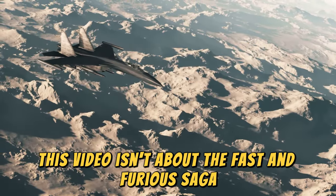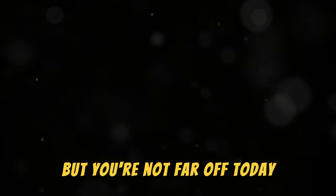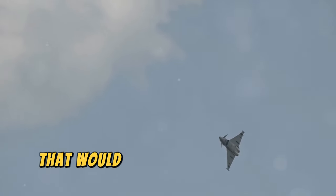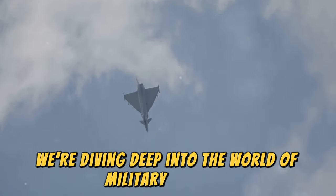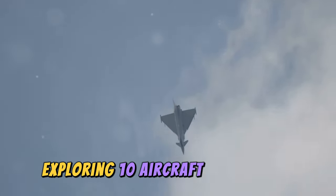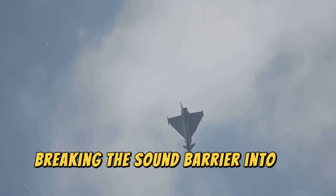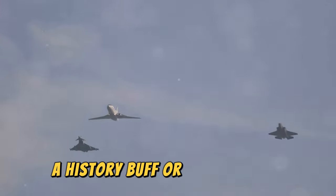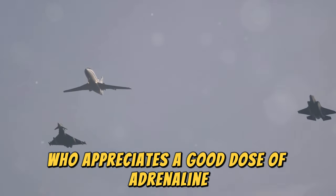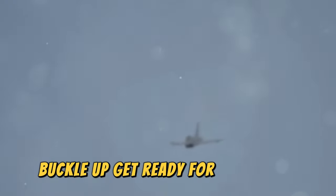This video isn't about the Fast and Furious saga, but you're not far off. Today we're talking about engineering marvels that would give Dom Toretto a run for his money. We're diving deep into the world of military aviation, exploring 10 aircraft that turned breaking the sound barrier into an art form. Whether you're an aviation geek, a history buff, or just someone who appreciates a good dose of adrenaline — buckle up and get ready for a wild ride.